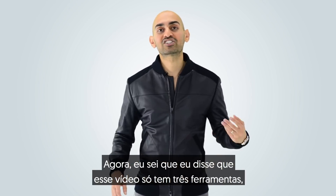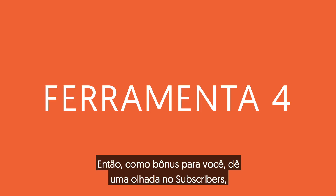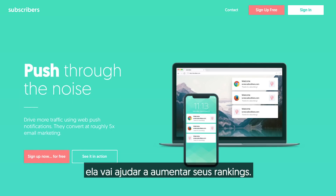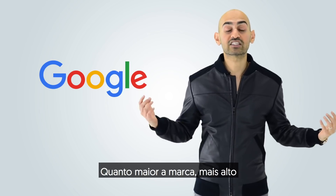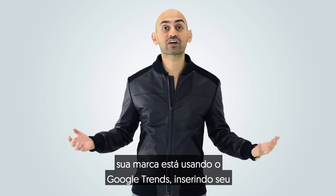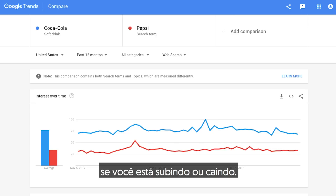I know I said this video has three tools, but I thought it would be fun to include a fourth tool as a bonus — check out Subscribers. This isn't an SEO tool, but here's how it helps increase your rankings. Google is all about brand mentions these days. The bigger the brand, the higher the site usually ranks. You can figure out where your brand stands by using Google Trends, typing in your name compared to the competition, and it'll show you if you're climbing or decreasing.